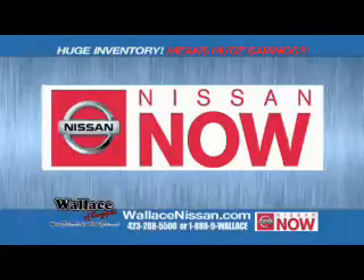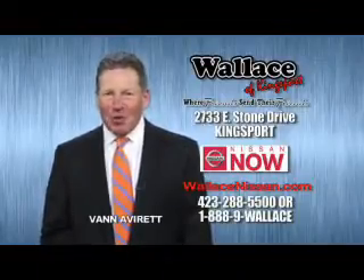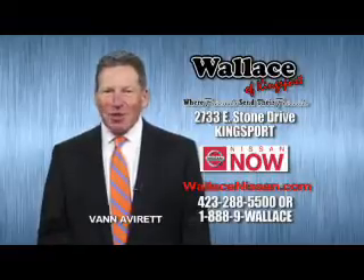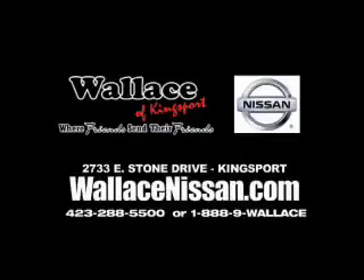Nissan Now Sales event and the lifetime warranty. Hello, this is Van Aver from Wallace Nissan of Kingsport. Make Wallace Nissan of Kingsport your destination dealership. Wallace Nissan of Kingsport, where friends send their friends.